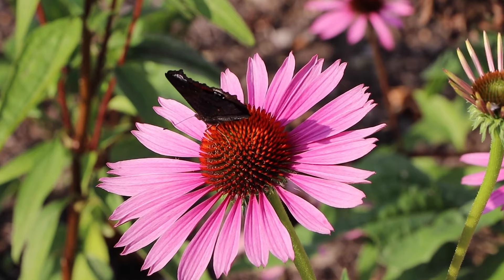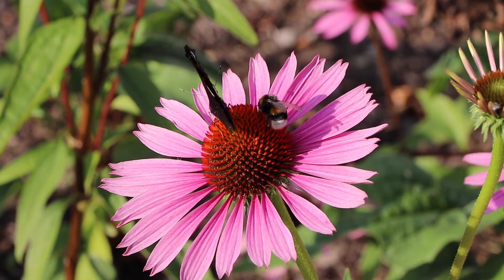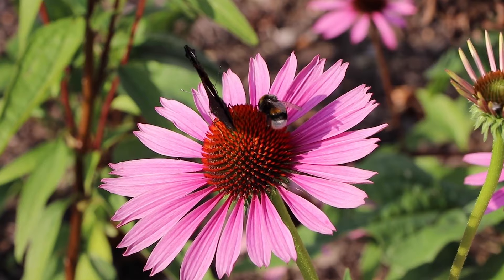Our early emerging butterflies, like the brimstone, peacock and red admiral, are a sure sign of spring and can bring joy and inspiration to many.